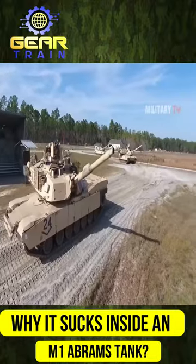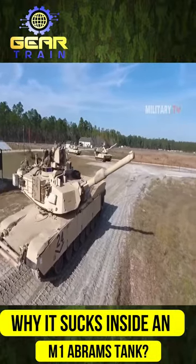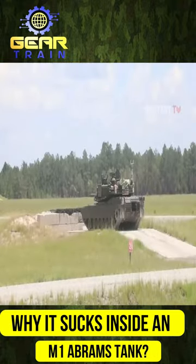While it may be exciting to explore the capabilities of the M1 Abrams tank, the experience of being inside one is challenging and far from comfortable.